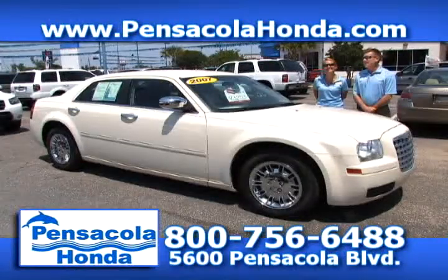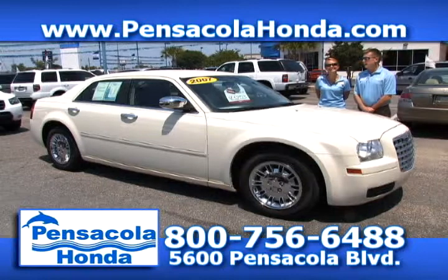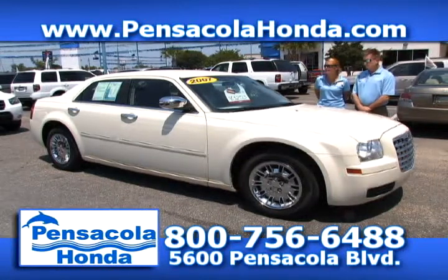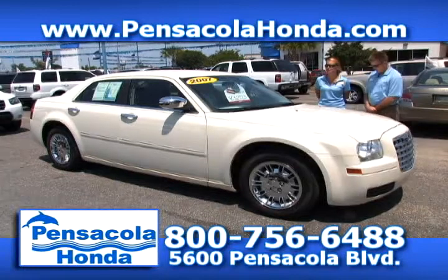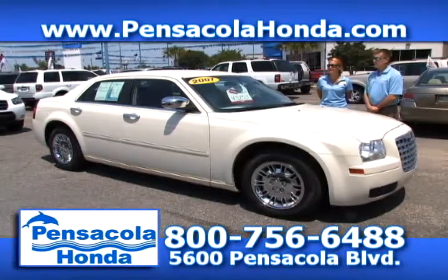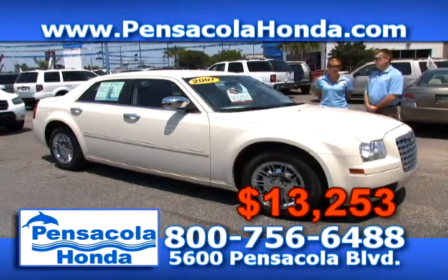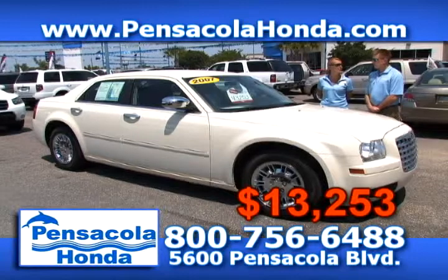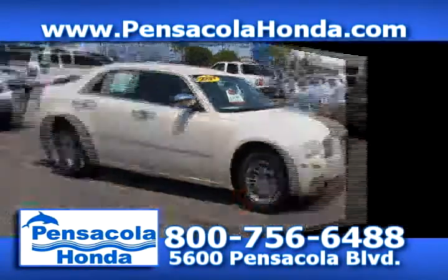This is a 2007 Chrysler 300. It has 54,000 miles on it, cloth seats inside, and you get cruise control — you're riding in style in this one. We have it priced at $13,253. We are going through these pretty fast, so you can view all of our cars on our website PensacolaHonda.com. Come see us today at Pensacola Honda.